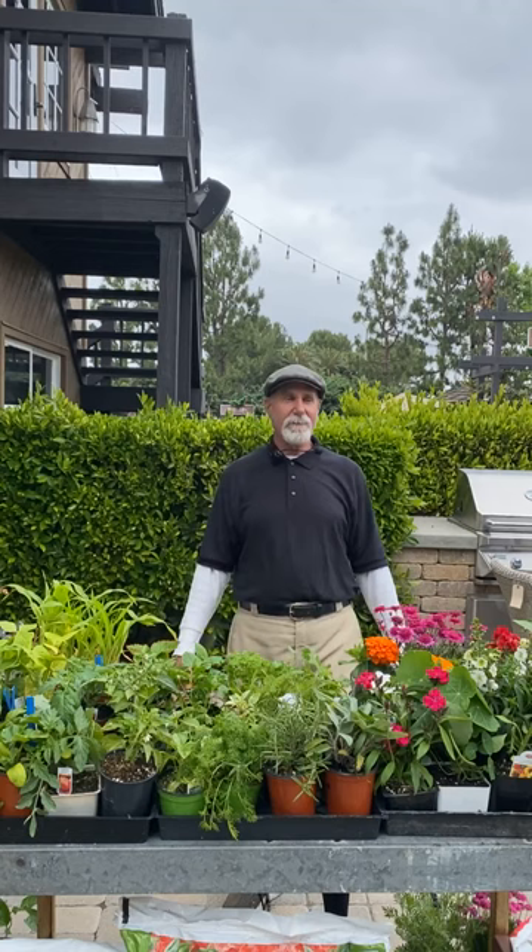It's David Rizza from Rogers Gardens, thank you for joining me today. We're going to talk about June in the garden. Even though we've had some pretty gloomy weather — June gloom is setting in — I think by the end of the month we should start warming up. Today I'm going to go through everything to plant in June; hold your questions until the end.